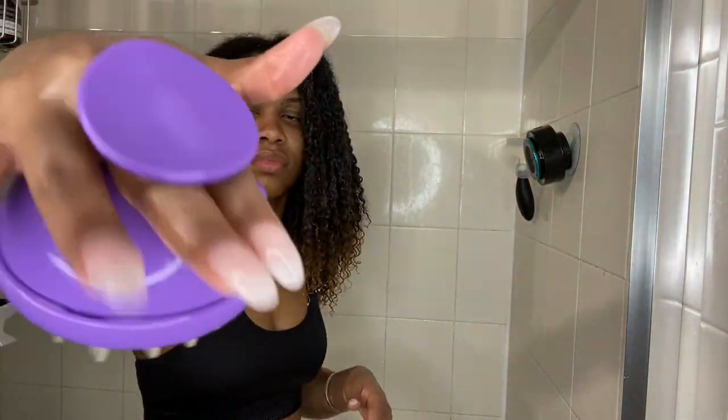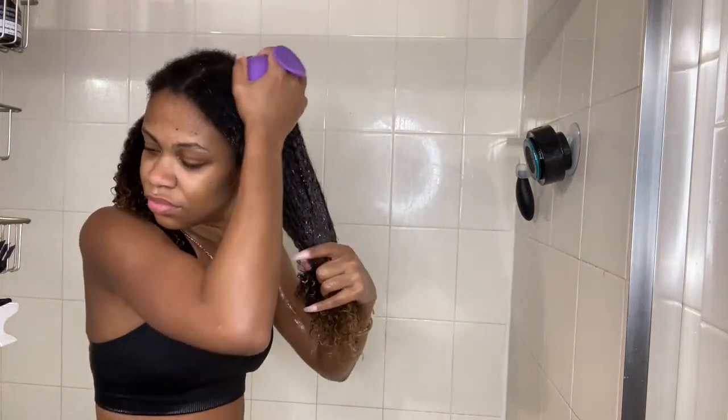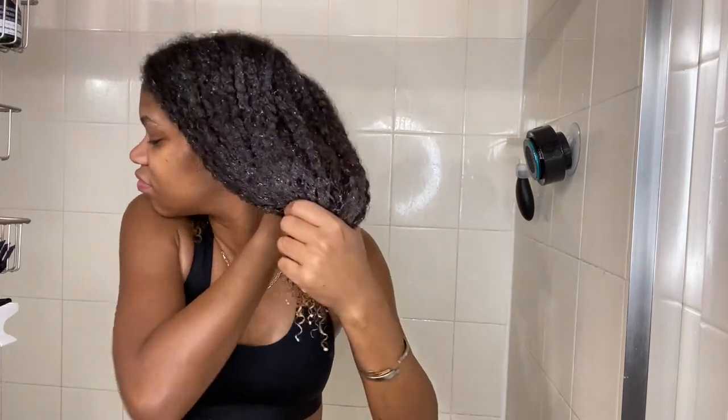I love this little scalp massager — I bought it from Amazon. Scalp massages are great because they promote blood flow in our scalps, and that encourages growth. They also just feel really, really good too.